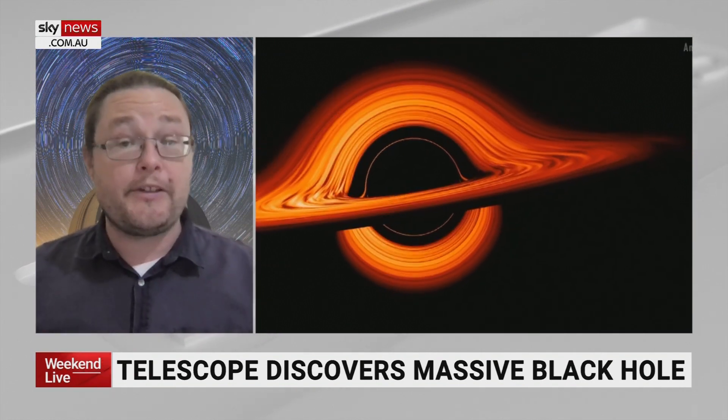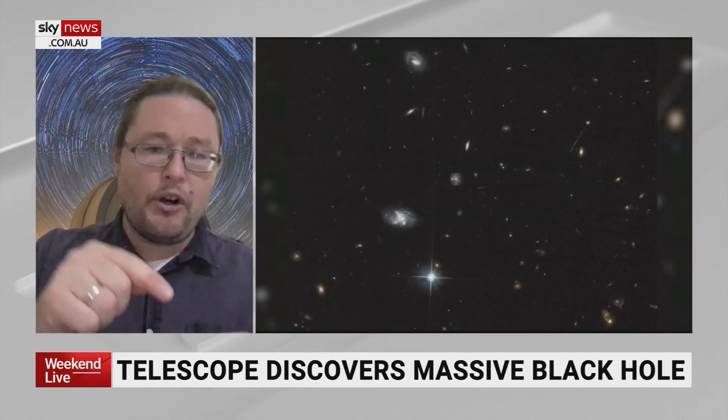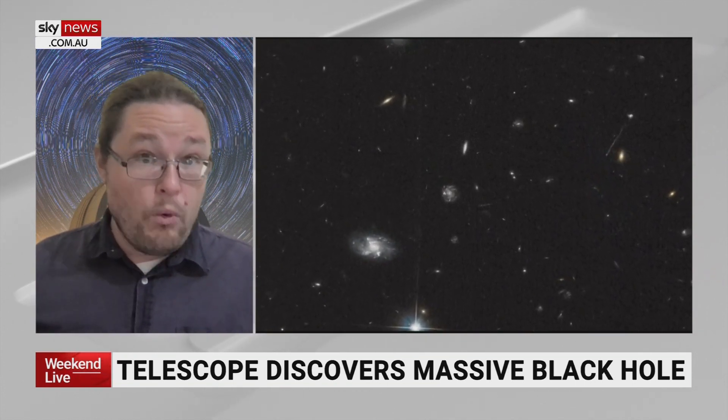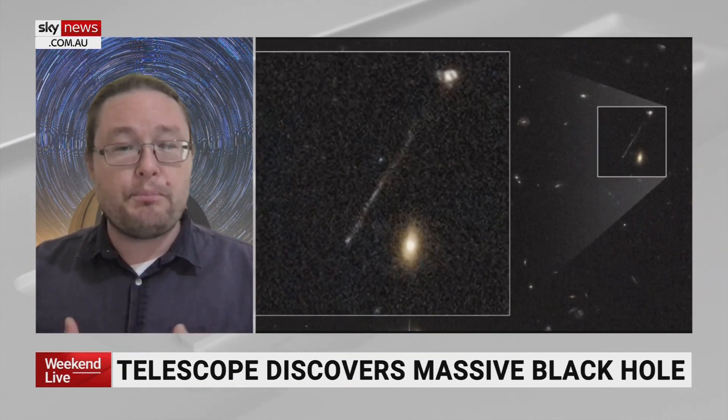Generally, when we find supermassive black holes, they're embedded in the galaxy, and we see stars and gas — like the animation you were just seeing — fall into the black hole. But these black holes do move; they do orbit a little bit. And if they're not contained in a galaxy, they can move or spread across space.